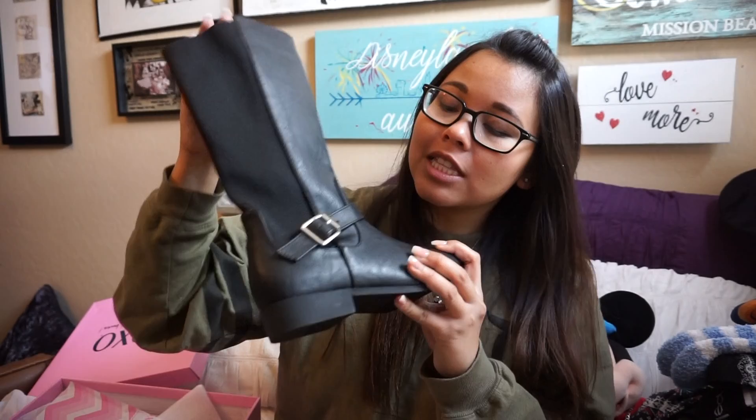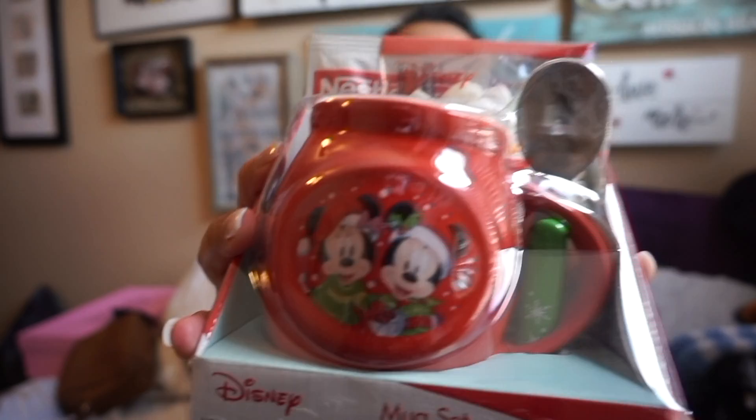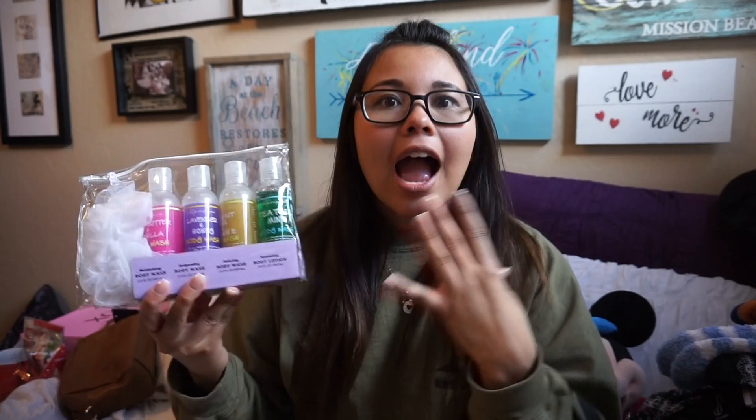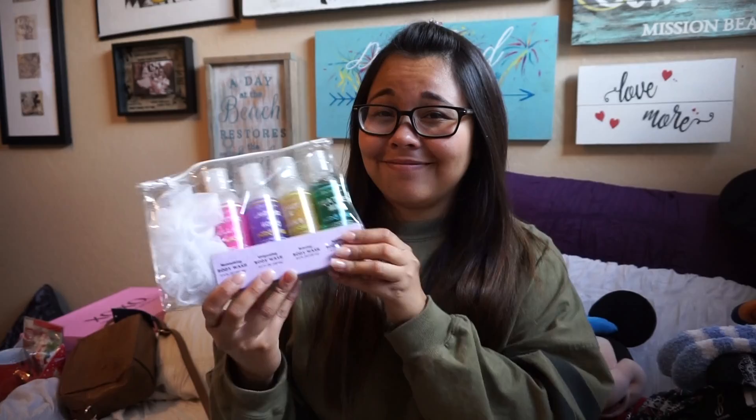I got these really cute simple boots — I don't know how to style anything, but I'm really excited about them. I also got this brown purse because my old one's zipper was all messed up and kept staying open, so now I have a new one with a little clutch inside. Then I got this cute mug with Mickey and Minnie on it, and a little pack of body washes. I love liquid body wash — I can just put these in my bag and they're ready to go with me to Florida.